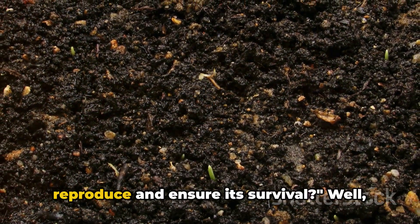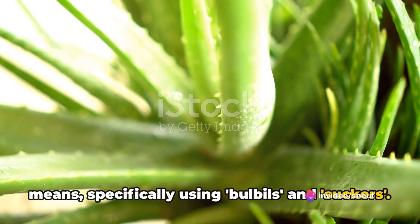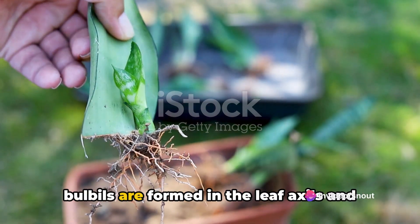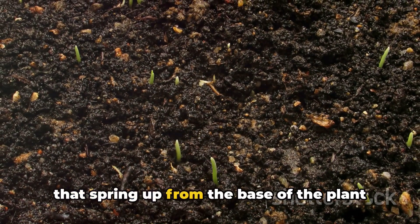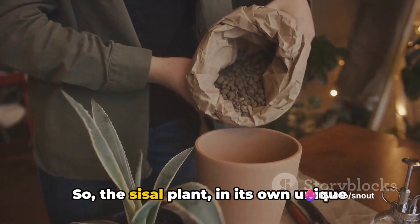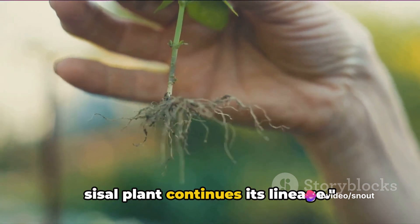But how does this incredible plant reproduce and ensure its survival? The sisal plant has an interesting way of ensuring its lineage — it is propagated mainly by vegetative means, specifically using bulbils and suckers. In the world of botany, a bulbil is a small bulb-like structure produced by the plant. In the case of the sisal plant, these bulbils are formed in the leaf axils and can be used for propagation. Suckers, on the other hand, are shoots that spring up from the base of the plant or from the underground parts of the stem. Sisal plants prolifically produce these suckers, which can be separated and replanted to produce new plants. And that is how the sisal plant continues its lineage.